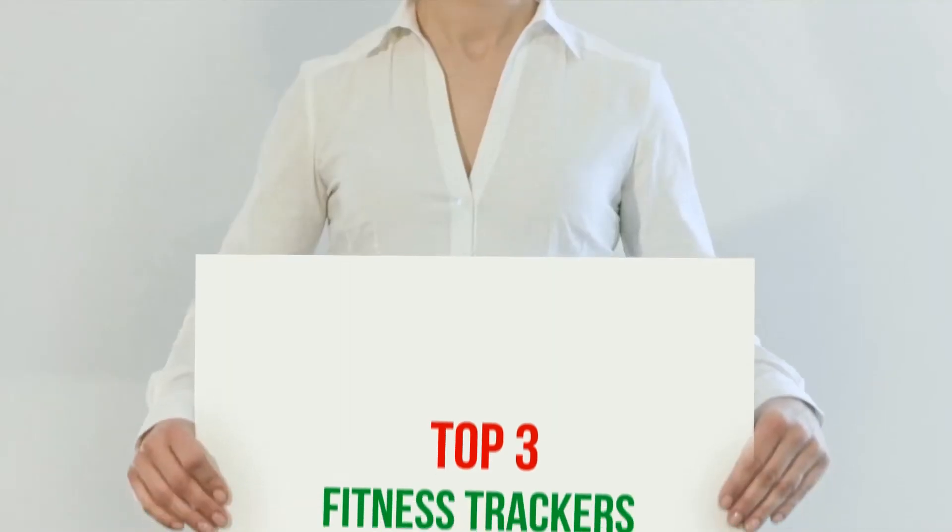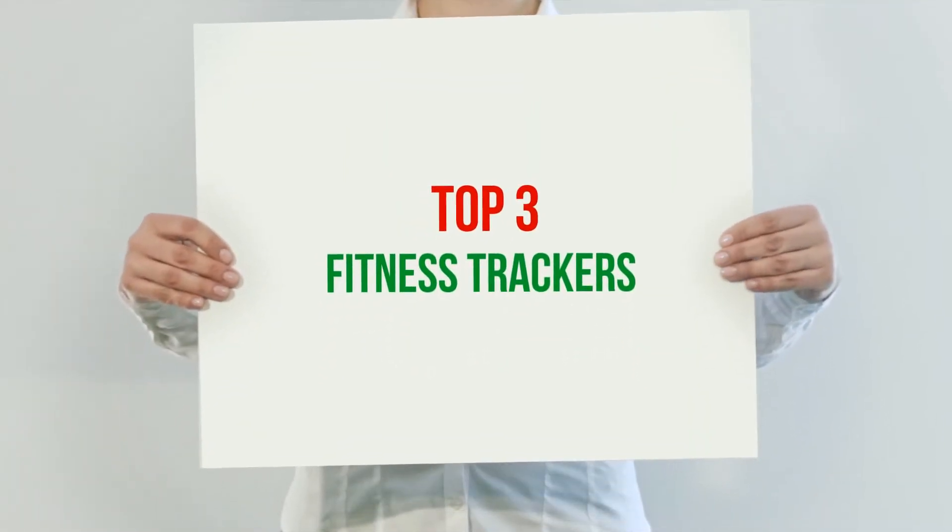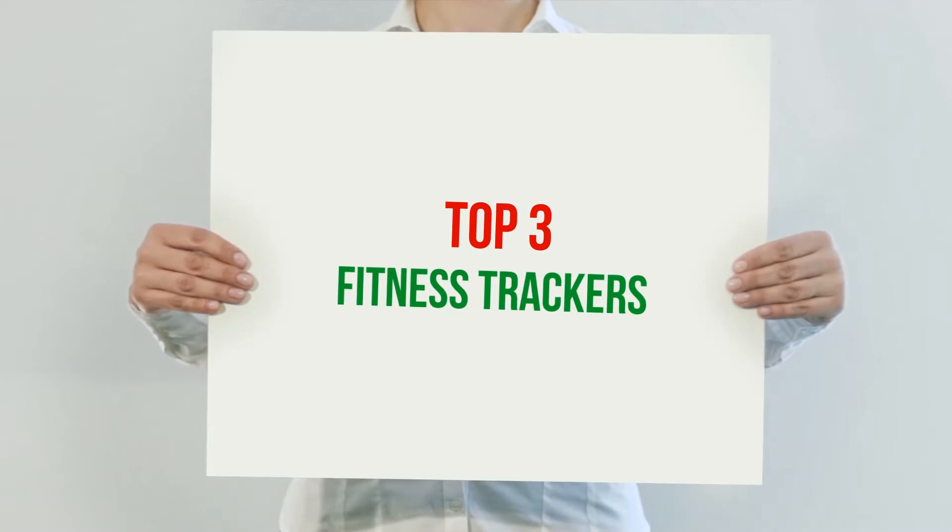Hi guys, welcome back to my channel. In today's video, we're gonna check out the top 3 best fitness trackers.